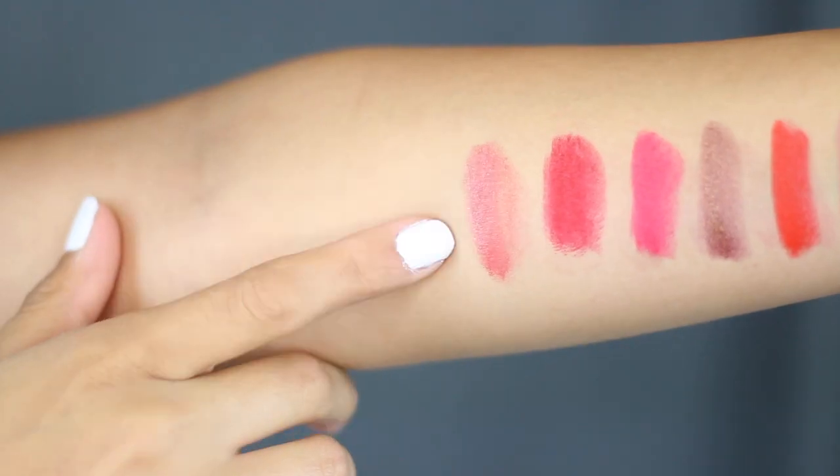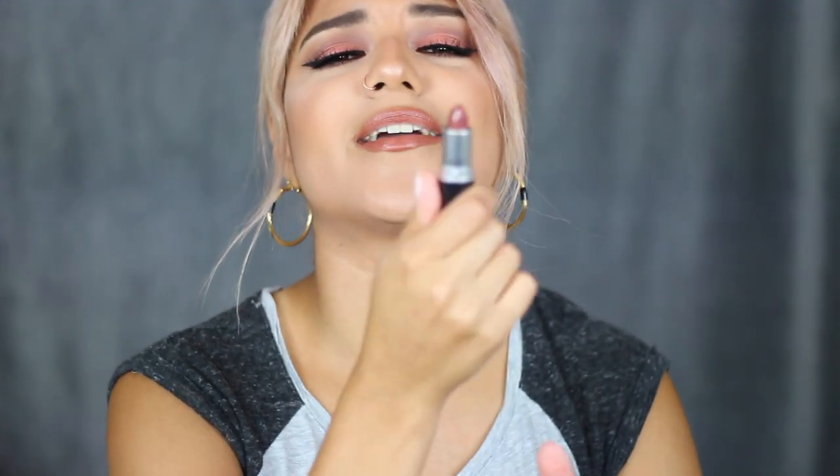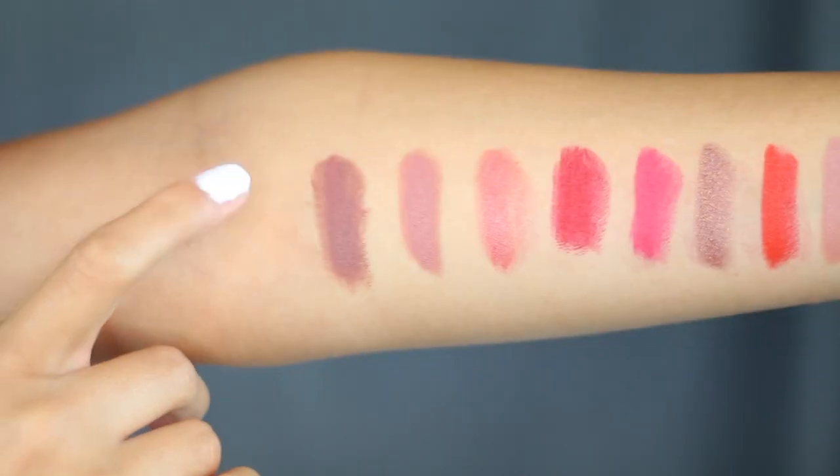The seventh shade is a Retro Matte in the famous Ruby Woo — everybody loves this, such an iconic color. So this right here is Ruby Woo. The eighth shade is Sea Sheer — this has more of a shine, this is cute. The ninth one is also a matte and it's in Velvet Teddy — I love this one, Velvet Teddy is my fave. And the last shade in the first drawer is also a matte and it's in Whirl — so cute, I love brown shades. And this one is Whirl.